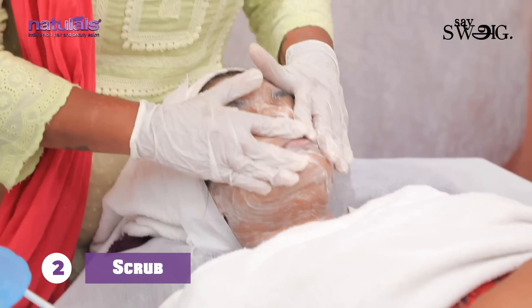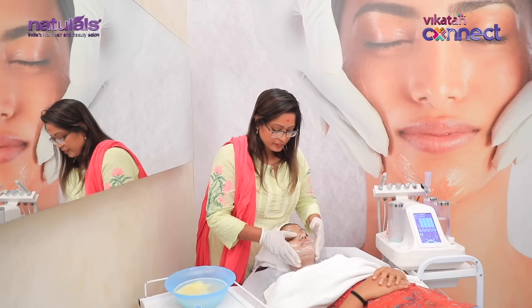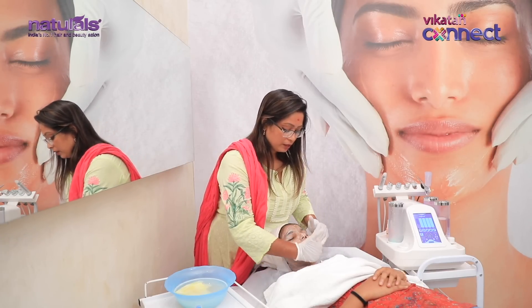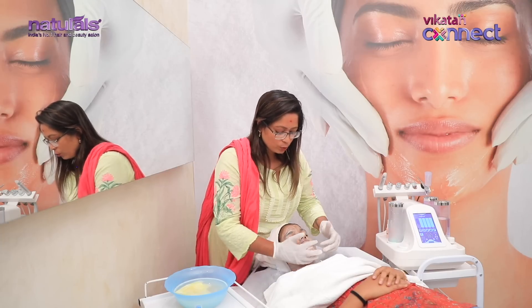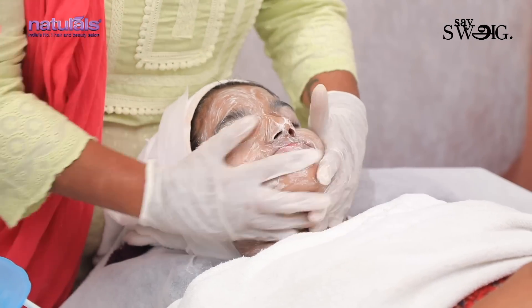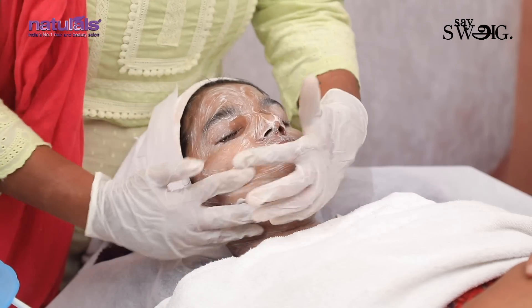The second step is the scrub. This scrub has specific fine granules. HydraFacial skin has a little sensitivity to the abrasion, and we can effectively remove blackheads and whiteheads.